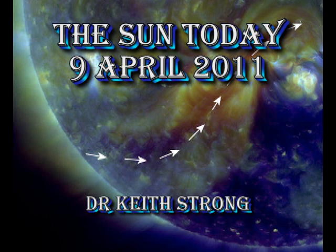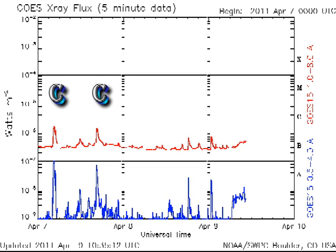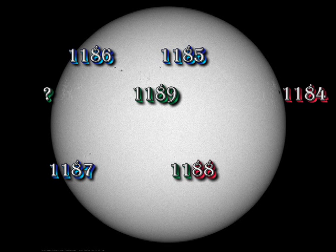Welcome. This is what's been happening on the Sun on Saturday the 8th of April 2011. The Sun seems to be going through this pattern recently of having a day of activity and then taking a couple of days off. And this last 24 hours has been no exception. All we've had is a few mid-class B flares. The reason for this lies in the nature of the sunspot regions that we have on the Sun at the moment.